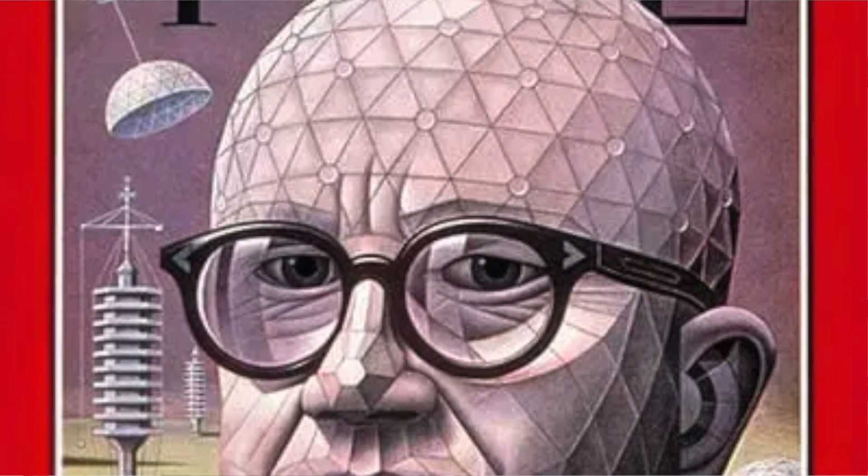One of the main principles behind Bucky's designs was his desire to do more with less. A geodesic dome requires 30% less materials than a traditional structure of the same size. So how does the growing dome and Growing Spaces fit into all of this?